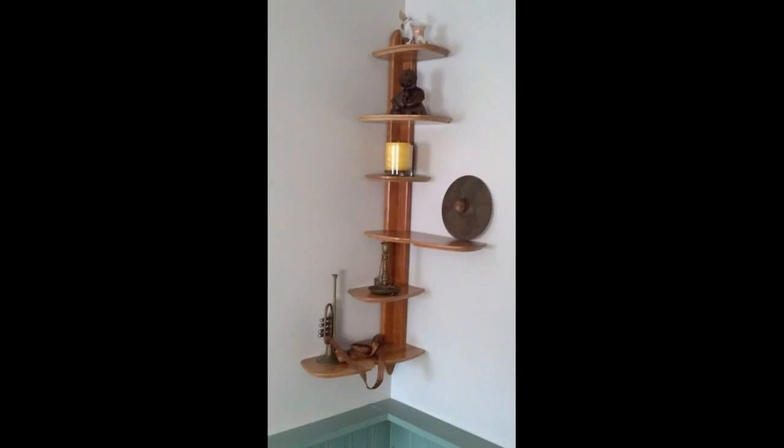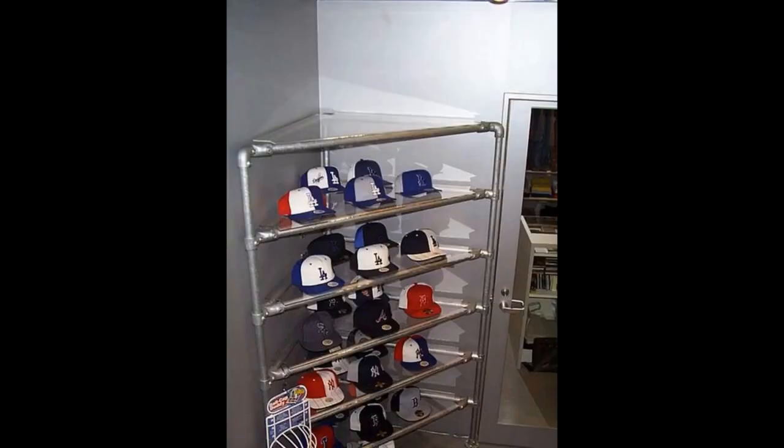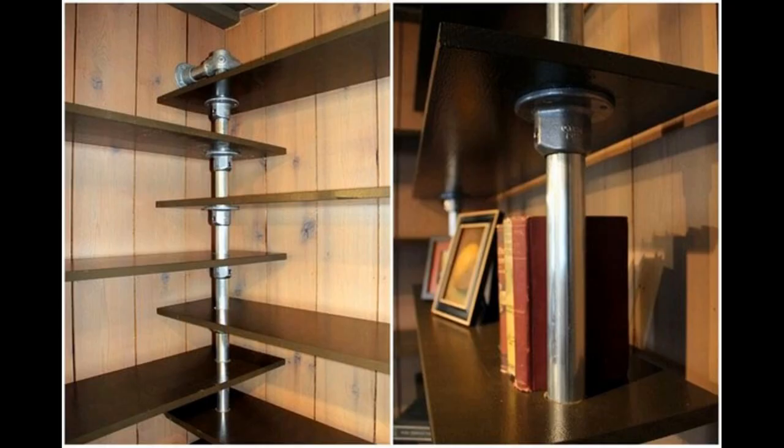Before you pick up the first corner shelf you see, devise a rough sketch first. Draw out the arrangement that you want your corner shelf to feature as well as its placement in your home. This way you have a clear picture of what you'll accomplish. Make the layout of your home — the corner shelf is best placed in an area that is accessible.